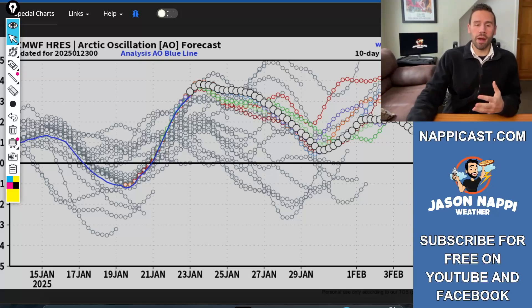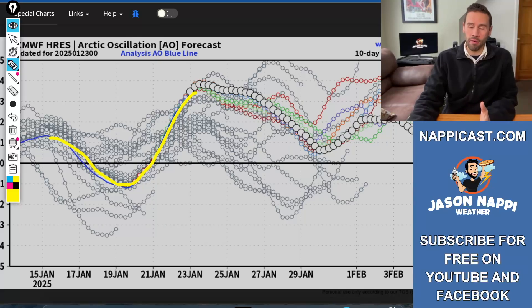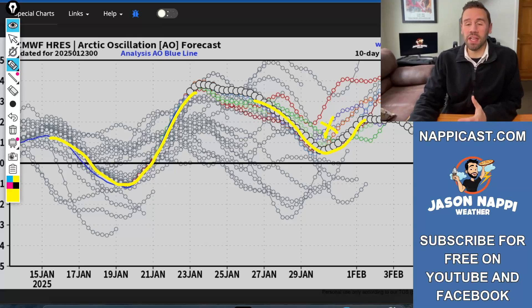Now I want to talk about the long range. Here's a look at what I call the cold weather highway — the Arctic oscillation. Up at the North Pole is where the cold air generally sits this time of year. This blue line shows we had that dip — that was that real cold snap we had. Then watch what happens: things are going to start to moderate, we're going to go positive on the Arctic oscillation and things start to warm up. But there's a little dip here in late January, early February — that's when I would look at the next opportunity for a snowstorm.